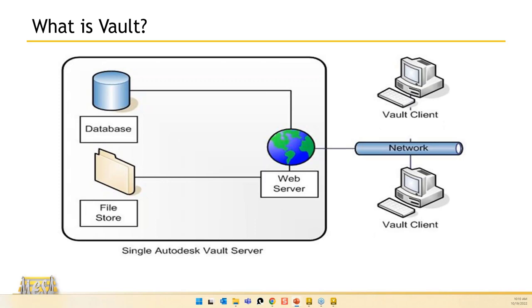As a server-based application, the server is split into two halves: the database and the file store. It uses a web protocol to communicate with local clients. You'll have a server application and client machines with add-ins for each CAD application, then you do that local check-in/check-out.